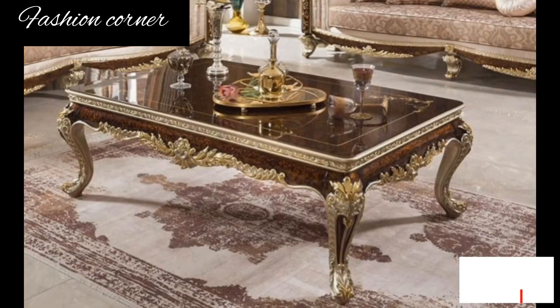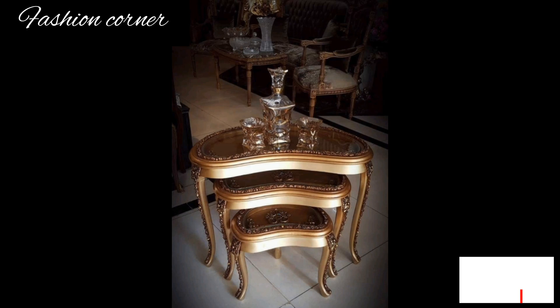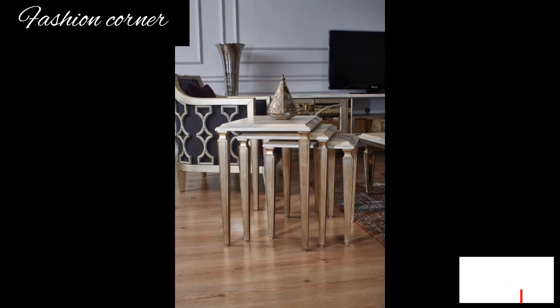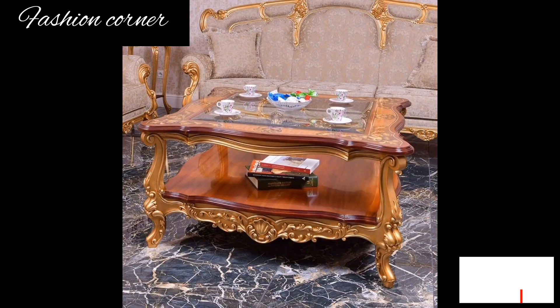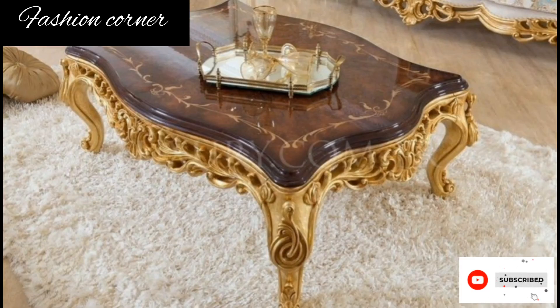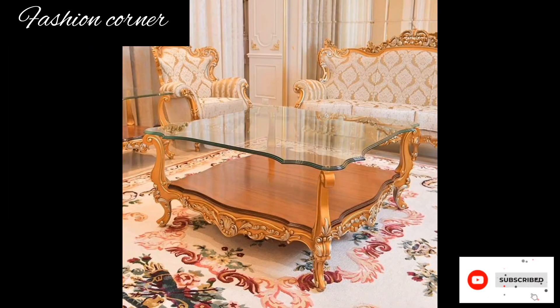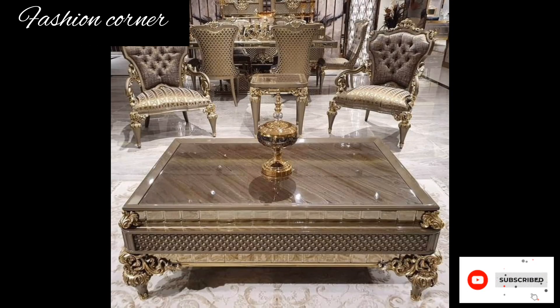Some coffee tables feature intricate detailing, ornate carving, or unique shapes, adding visual interest and making a statement. Coffee tables can be adorned with accessories such as decorative balls, vases, candles, or trays to further enhance their visual appeal and add a personal touch to the space. They can also be used to display art, books, photo albums, and small decor items.